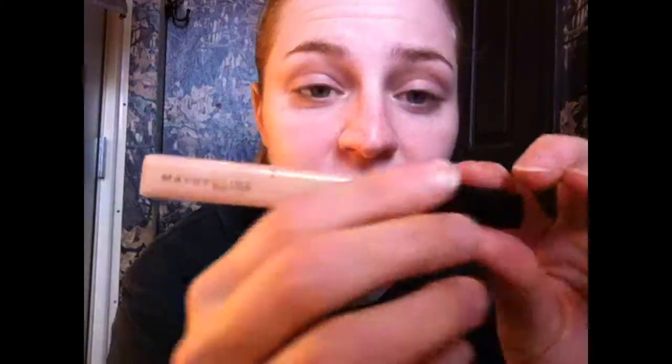I actually have done a video on this concealer right here. It's Maybelline New York concealer. The color I get is fair, so it's like super-duper light, because that's what I am. I just dot it under my eyes like that, and then there you go. I did make a whole separate video on how I use this concealer, posted last year, so if you want to go back and see that, I'll link it below.